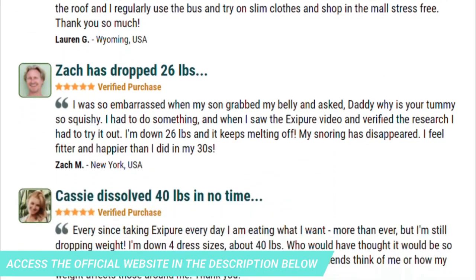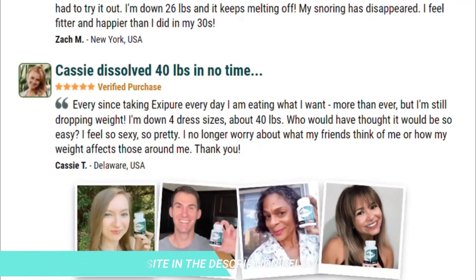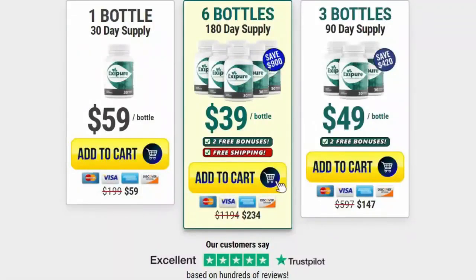Exapure is unlike anything you've ever tried or experienced in your life before. But there is something important you need to know before you buy it: you can actually try Exapure for 180 days, and if you don't see the results or don't like it for some reason, they will give you your money back.